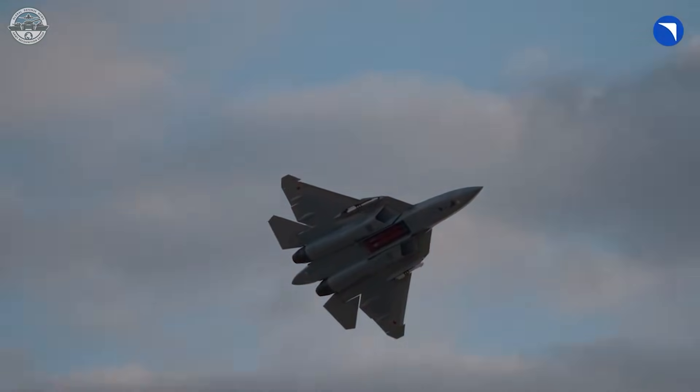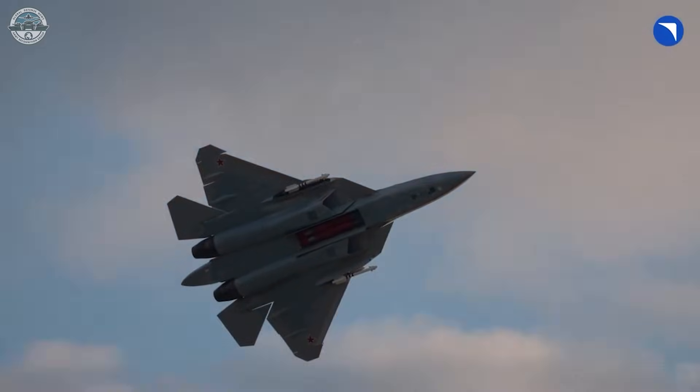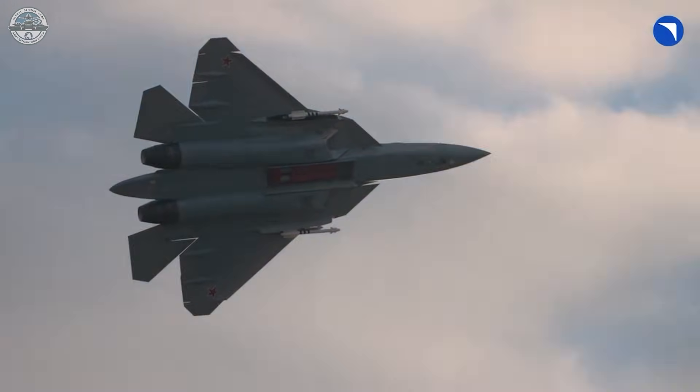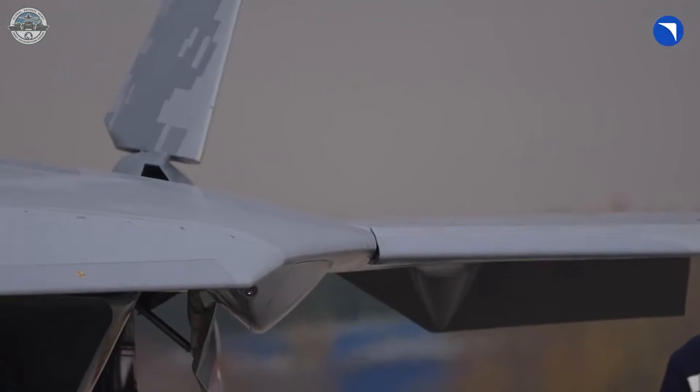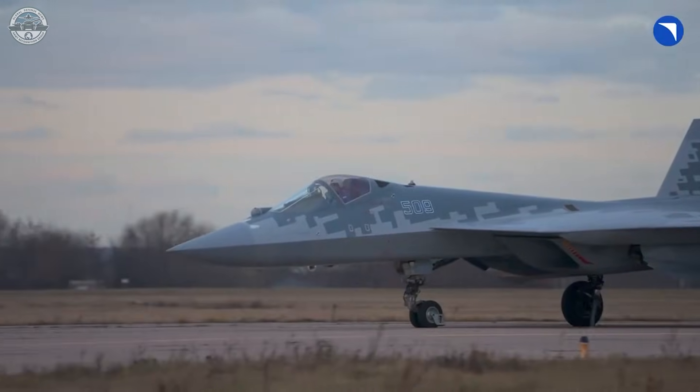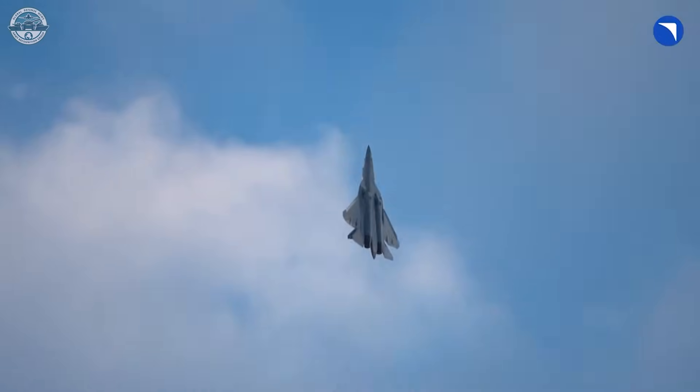UAC released a clip showing the T-509 test airframe, tail code 509, flying with its forward weapons bay cracked open and two anti-radiation missiles seated inside. The Su-57 also carries two R-74 or R-74M2 short-range air-to-air missiles on external stations.